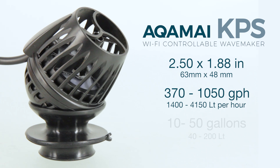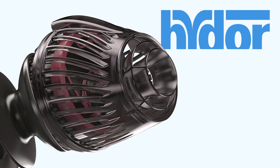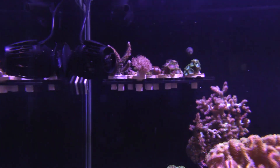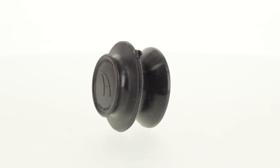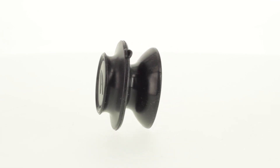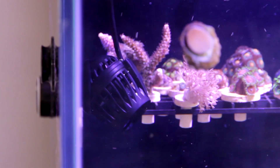It's ideal for tanks between 10 and 50 gallons, and is energy efficient, consuming between only 4 to 10 watts, which is kind of crazy. The KPS is created with all of the best features of the third gen Coralia design, along with fully customizable DC pump technology. The KPS comes with the unique dual magnet support system, or DMSS, to ensure full adjustability on tanks as thick as 0.59 inches, and also to ensure maximum vibration absorption.